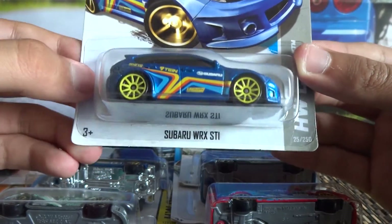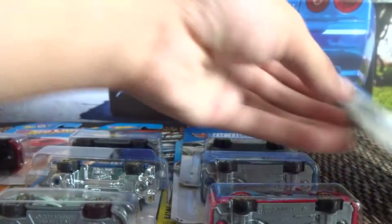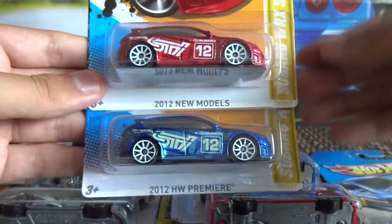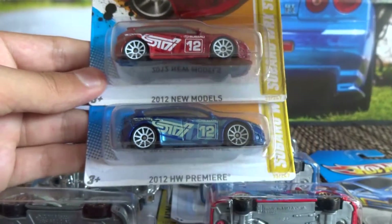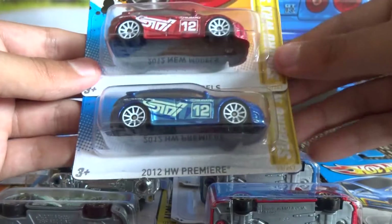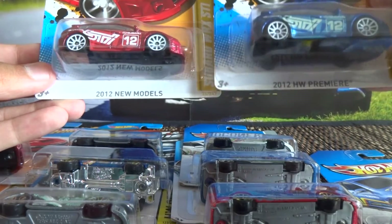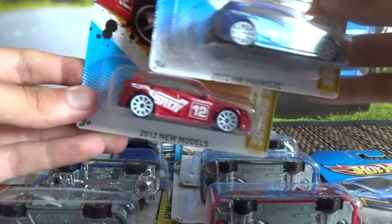This is another hatchback WRX STI. And these two here were released in the 2012 new models — this is the Subaru WRX STI hatchback again. That's on an international card and that's on a US card, so that must have been sent to us. Thanks to those guys that sent that one.